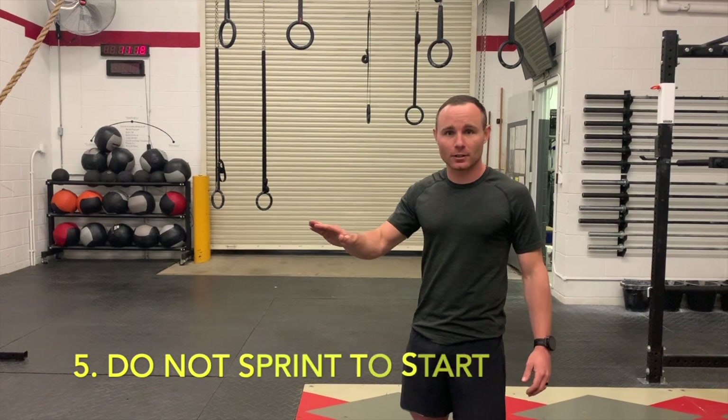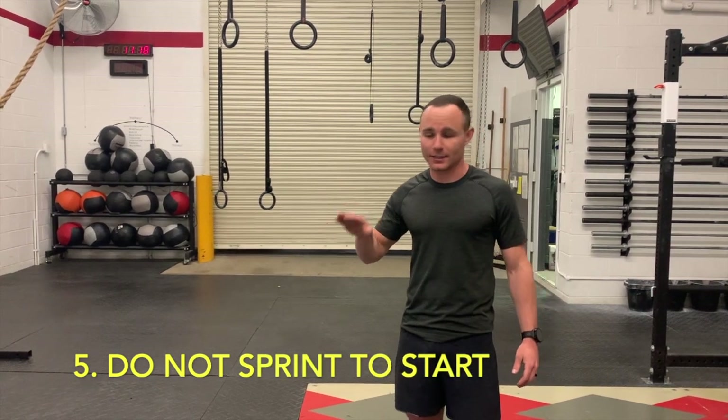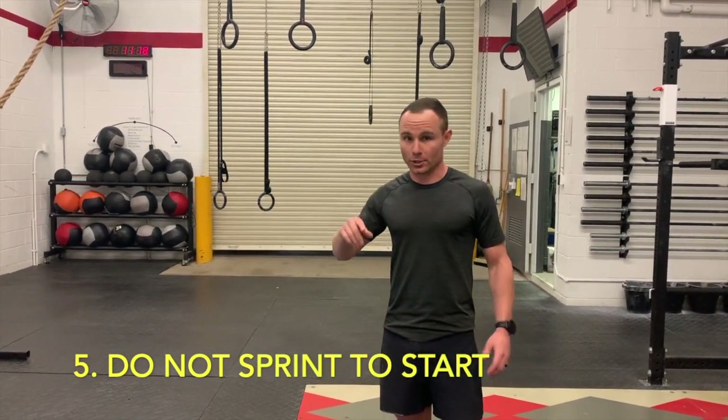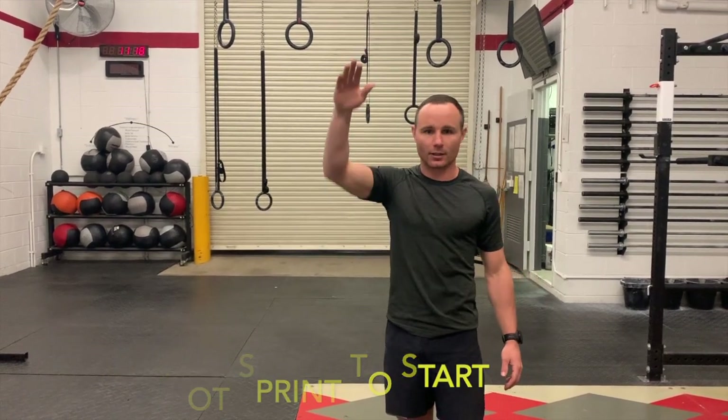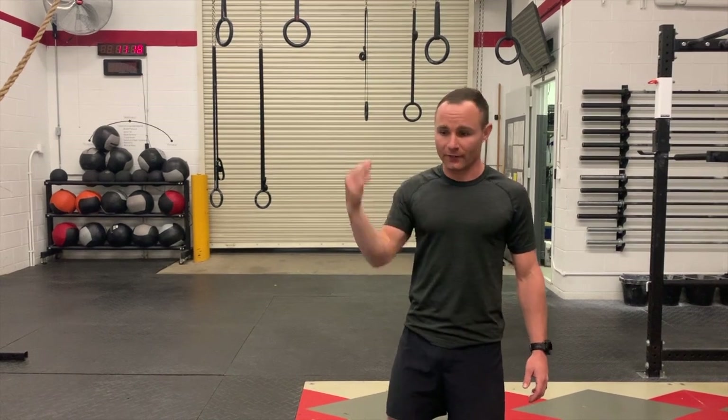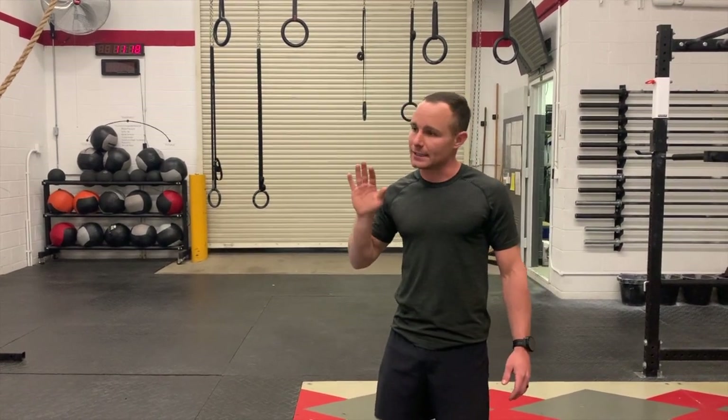Finally, don't sprint off the gate. Don't hit that gas pedal coming off that rest period and hit it right off the bat. What you're going to do is overload that sympathetic nervous system, hit that fight or flight response, and you're going to crash. So take your time. Ease into that two-mile run. I don't care if you're the fastest runner out there or the slowest — ease your way into it, and that's going to save you in the end.